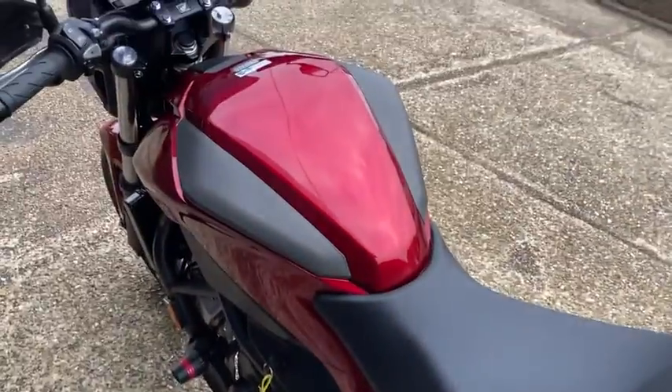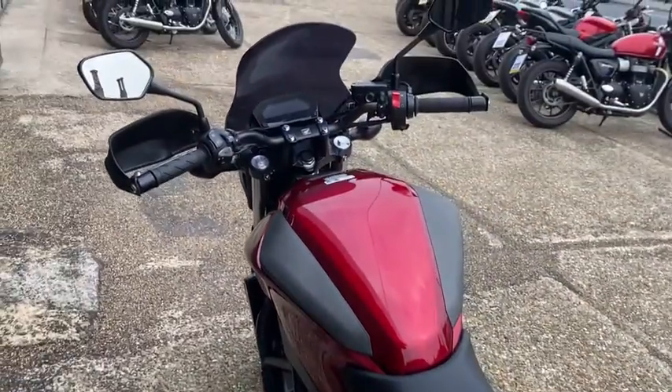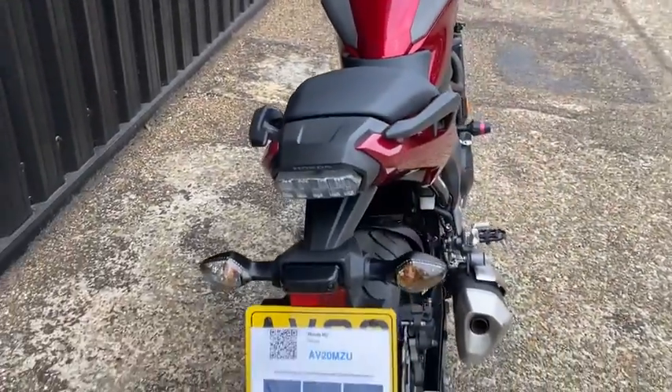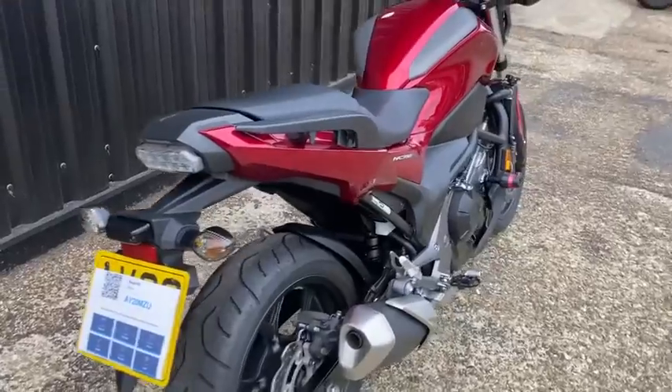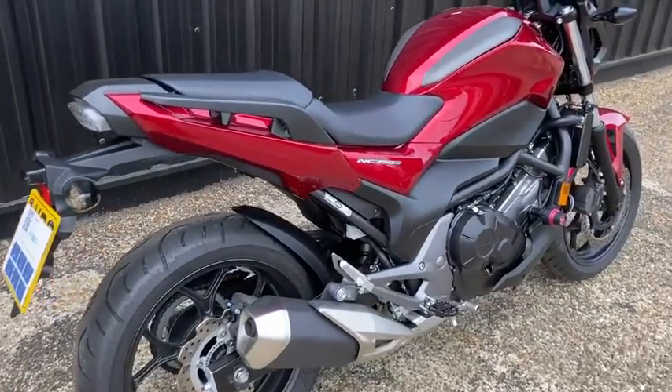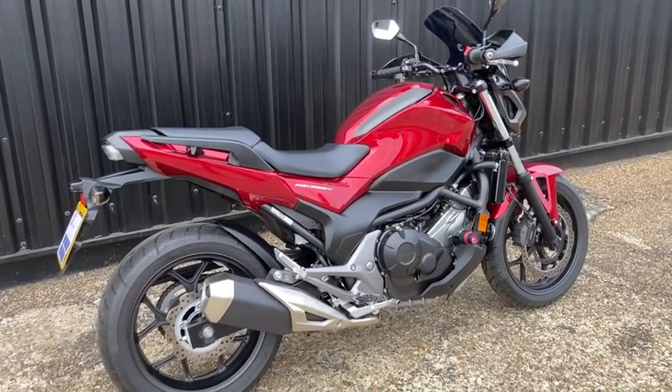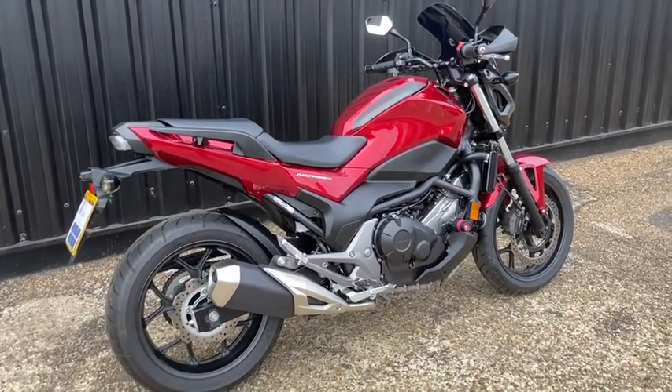And it gives a great low-revving, long-legged ride. So this is the bike — a great example of an NC750S. The bike has had its first service and is in absolutely pristine condition.